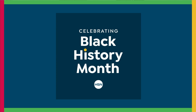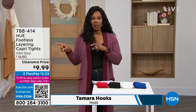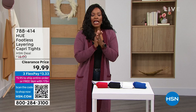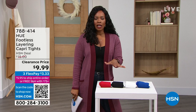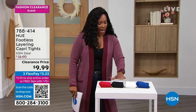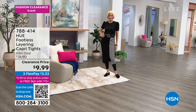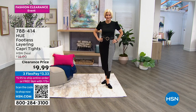We're back! Welcome to HSN's fashion clearance. We're moving into Hue, one of your favorite brands — every time we show something from Hue, the phone lines go crazy. These are the footless layering Capri tights on clearance for less than $10, available in red, black, white, and blue. These are great for a little extra coverage or warmth underneath dresses, skirts, or even pants. Order them in double sizes: small-medium, medium-large, large-XL, and XL-2X.